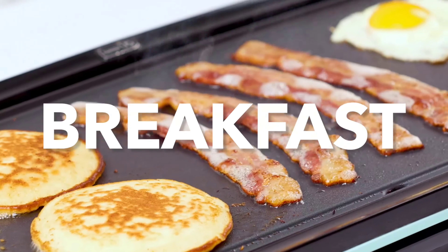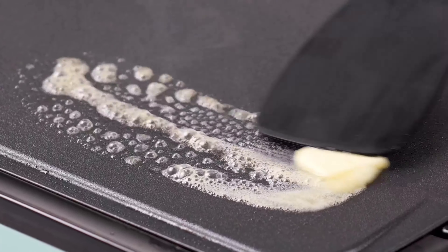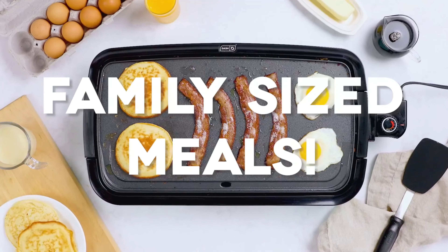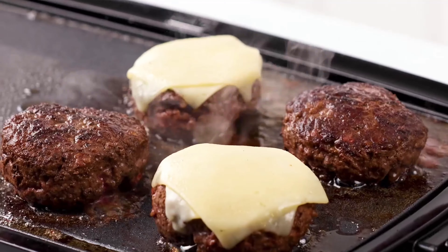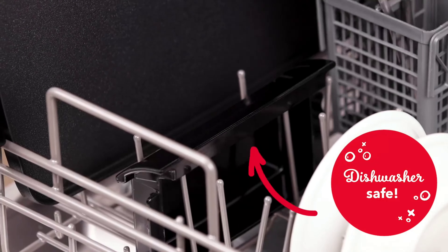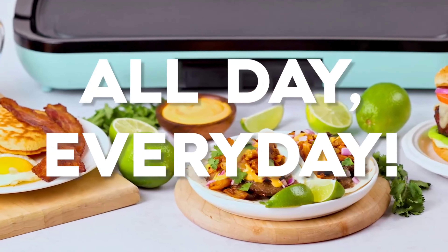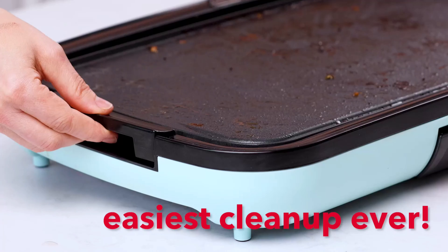Number 6: The Dash Deluxe Everyday Electric Griddle is your new kitchen essential, now at just $40. This versatile griddle is perfect for pancakes, quesadillas, burgers, and eggs, making meal prep a breeze. Its spacious 20-inch by 10.5-inch cooking surface is ideal for family meals or entertaining guests, allowing you to cook multiple dishes at once. The nonstick cooking plate ensures even cooking and effortless cleanup, especially with its dishwasher-safe drip tray that catches excess grease. It heats up in minutes — simply plug it in and adjust the temperature. Whether for yourself or as a thoughtful gift, this stylish griddle in aqua is a must-have for any kitchen.